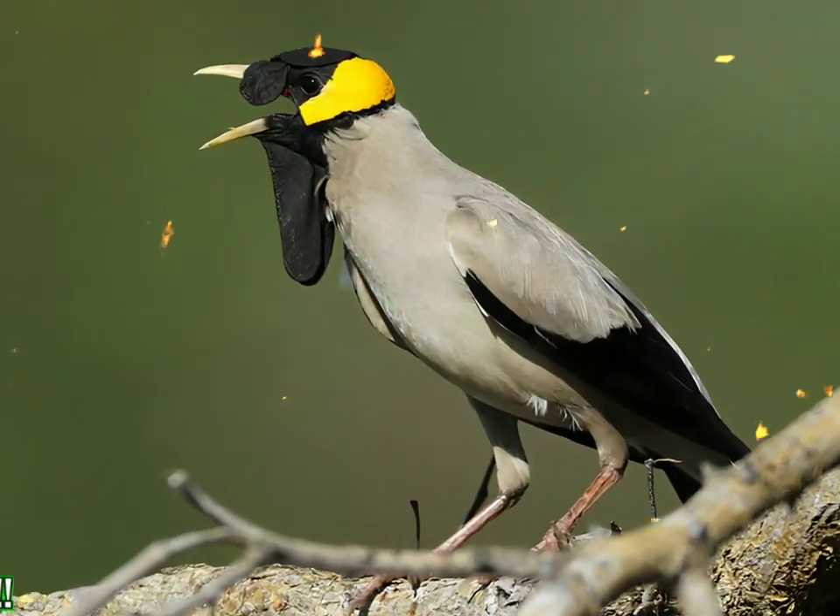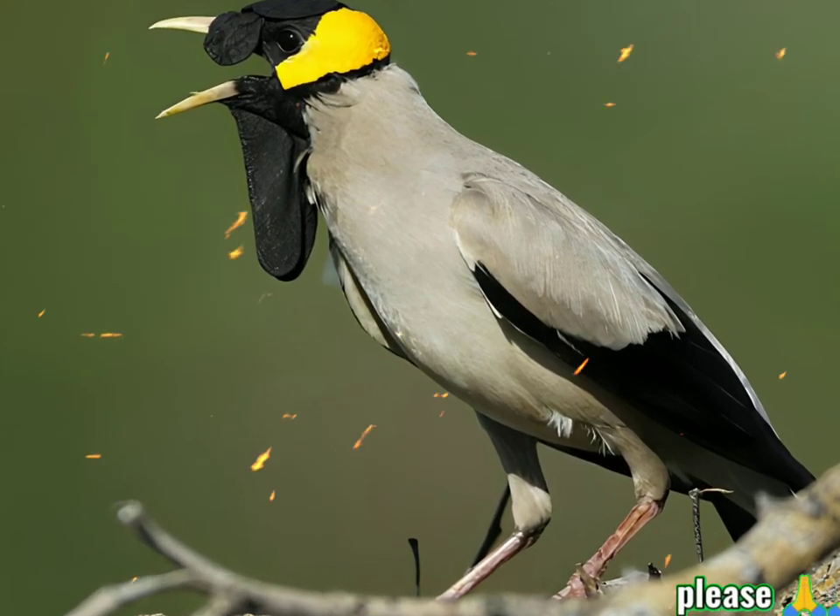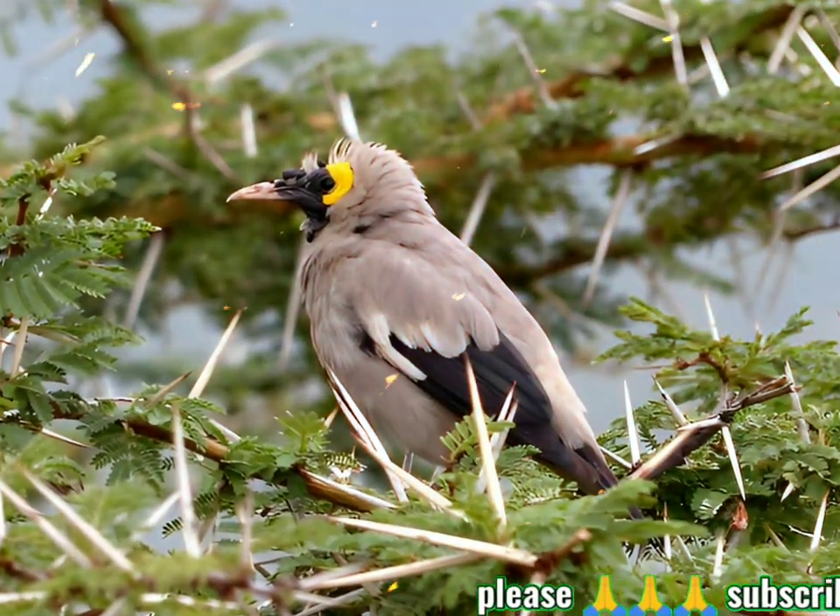This species has a range of wheezing or grating calls comparable to those of the common starling, but the most familiar is a wheezing "essesryo."